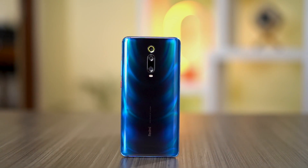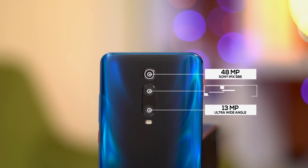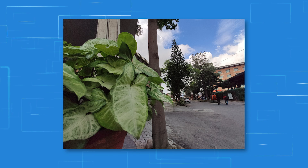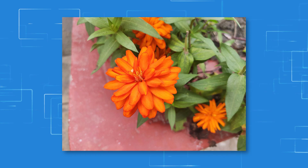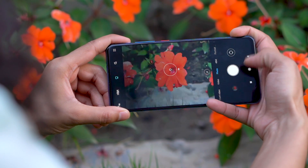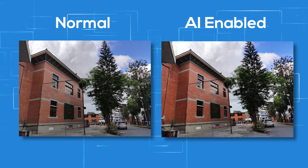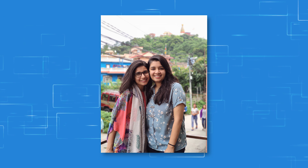Now let's talk cameras. The K20 Pro may be a flagship killer when it comes to performance, but it is surely not a flagship-level camera performer. There are triple cameras at the back: a primary 48-megapixel quad-Bayer sensor, a 13-megapixel ultra-wide-angle lens, and an 8-megapixel 2x telephoto lens. Photos from the primary sensor in daylight look very nice — they are detailed and punchy — but sometimes you do get some over-saturation, like in this picture here. There is also an AI option to add saturation to your images.